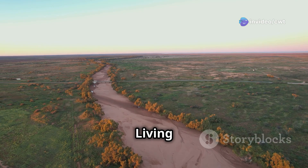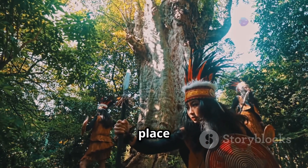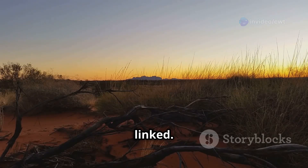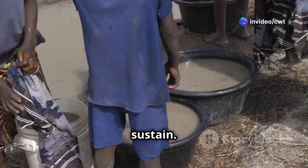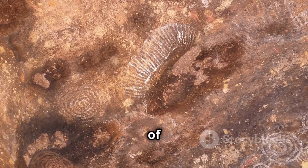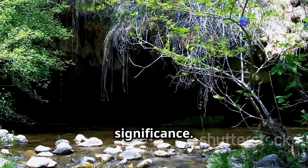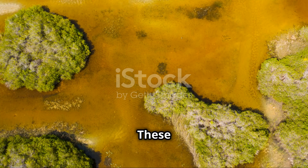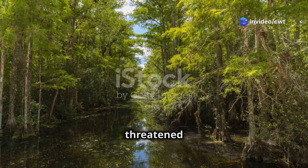The Great Artesian Basin is more than just a source of water. For the indigenous peoples of Australia, it is a place of deep spiritual significance — a place where ancient stories are told, and where the past and present are inextricably linked. For thousands of years, indigenous Australians have lived in harmony with the basin, respecting its waters and the life they sustain. They have their own creation stories about the basin, passed down through generations, which speak of giant ancestral beings who created the land and its features. The springs and wetlands fed by the basin are places of healing, ceremony, and connection to ancestors — sacred sites that are also home to a range of threatened and endemic species.